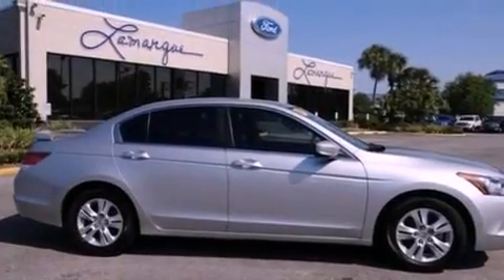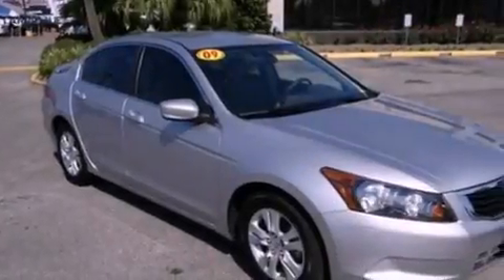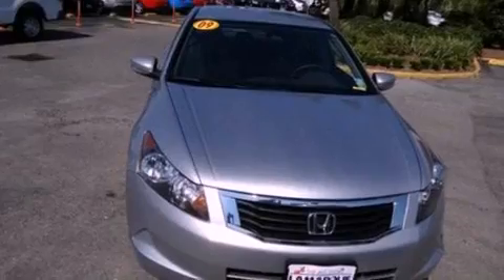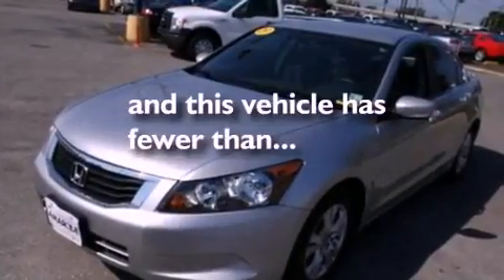cruise control, full power accessories, a six-speaker audio system, a four-wheel independent suspension, a security system, privacy glass, an anti-lock braking system, a CD player, and this vehicle has less than 55,000 miles.